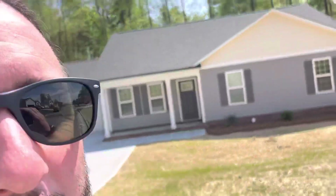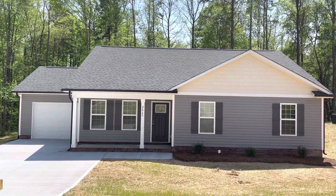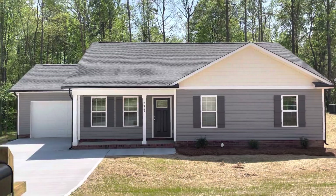Hey again, everybody. This is Josh with PrezPro Homes, and I'm going to walk you through the three-bedroom version with the one-car garage of the Abigail plan.